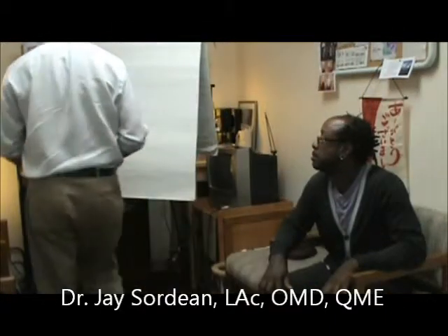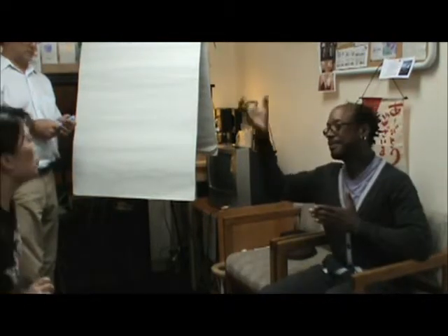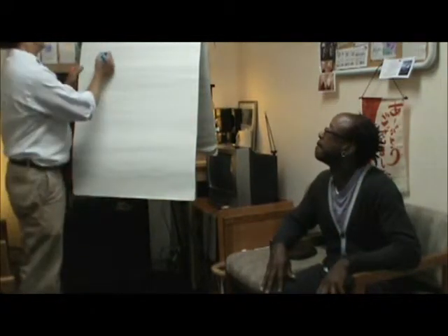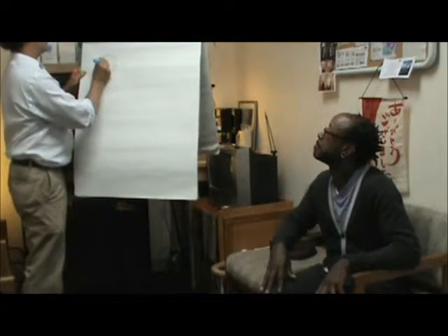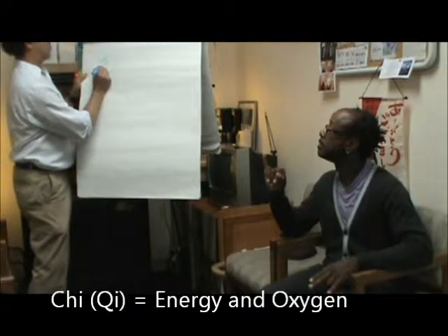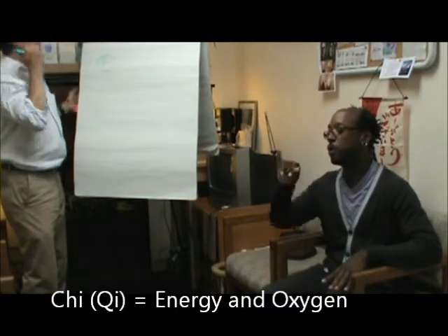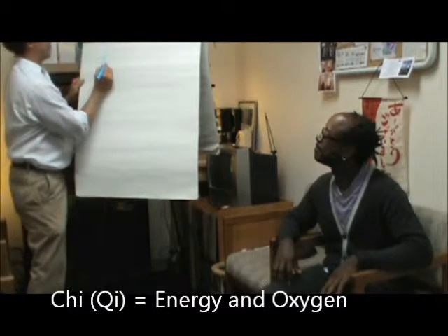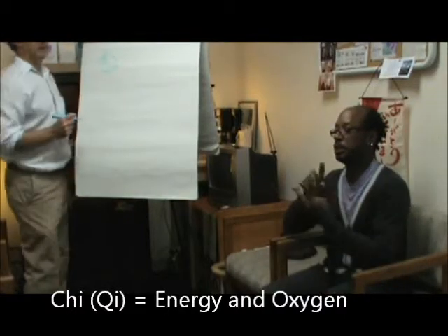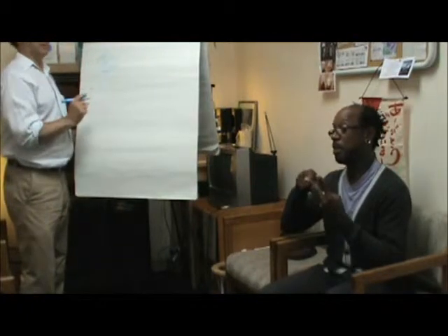I want to discuss a few concepts in Chinese medicine and natural medicine. We talk about something called Qi — C-H-I or Q-I — and Qi is oxygen and energy. We need both oxygen and energy for the body to work properly.